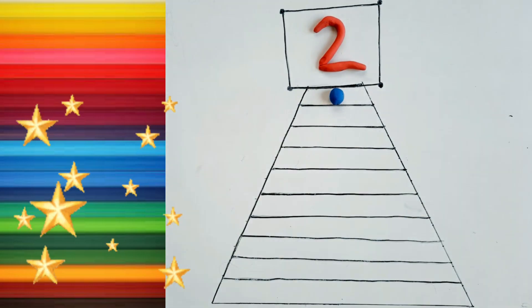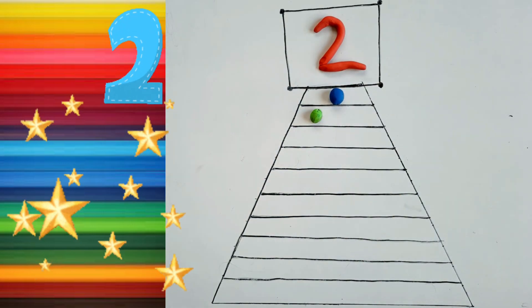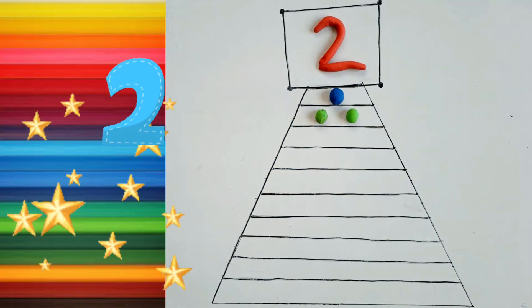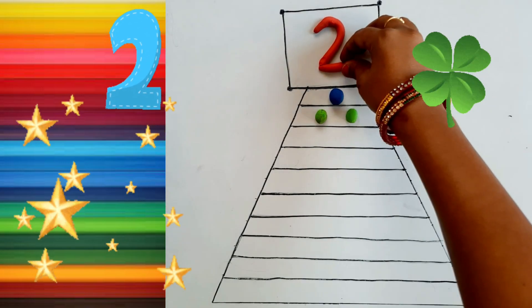Two. Two. One. Two, Two. Green color. One. Two.